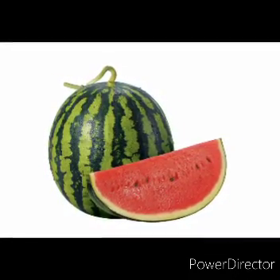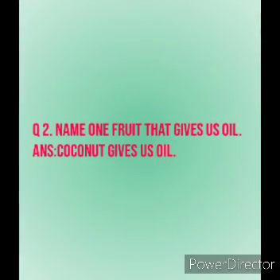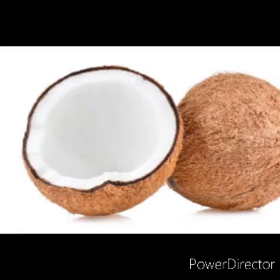Next question: Name one fruit that gives us oil. The answer is coconut gives us oil.